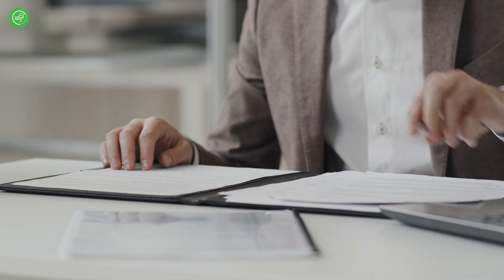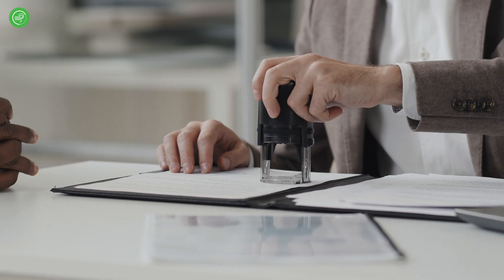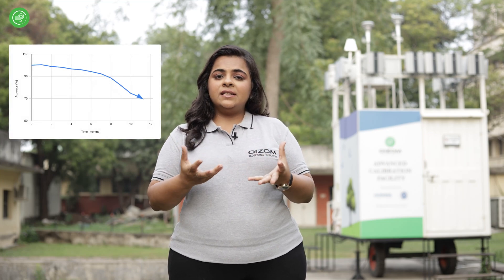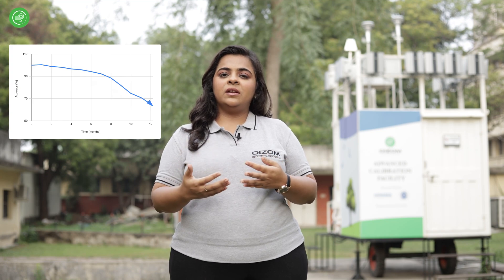Essential adjustments are applied to address the impact of environmental conditions. ATERA then issues a third-party calibration certificate for all devices once both calibration phases have been successfully completed. This certification guarantees that the calibration results are accurate, reliable, and backed up by data. The consistency in data accuracy, which can deteriorate through wear, sensor aging, or influence from external environmental factors, is maintained through periodic on-site calibration.